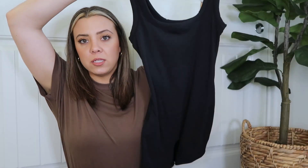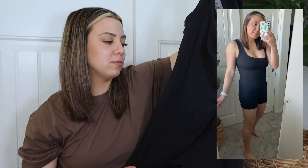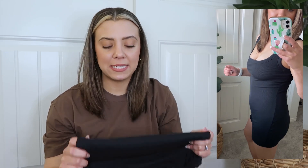I also have the black color — Skims calls this 'Soot.' I think this is the most versatile color. These would look so cute with an oversized zip-up hoodie. I'm still figuring out how I'm going to style them, but I definitely like the black and the gray. They're versatile, really cute, and will be fun in the summer — this is a little outside my comfort zone but I'm excited to try it.